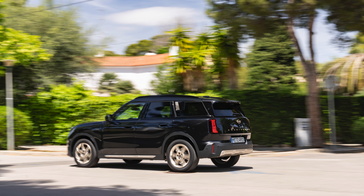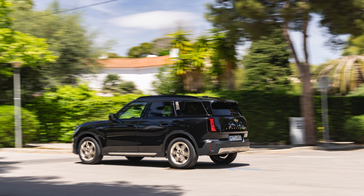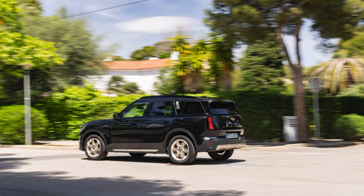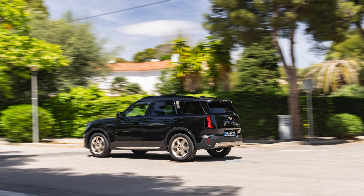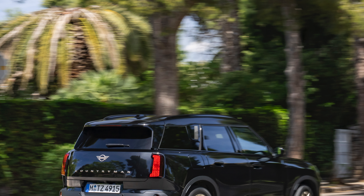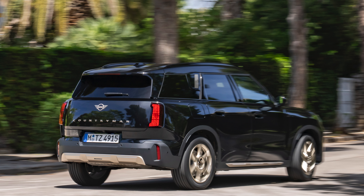Efficient diesel drive with superb smooth running. An electric motor with 48-volt mild hybrid technology integrated into the transmission recovers braking energy and supports the performance of the Twin Power motor with 14 kilowatts of electric drive power. This means that the MINI Countryman D reacts more directly at low speeds and is also particularly efficient on the road.